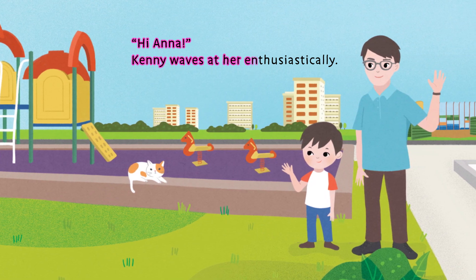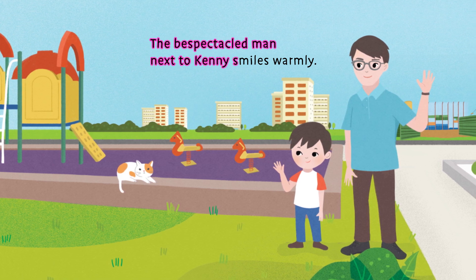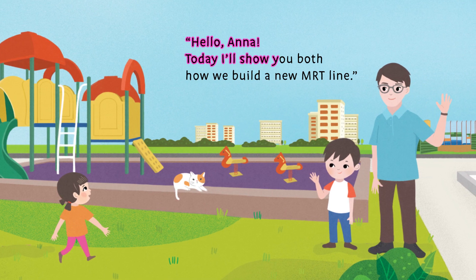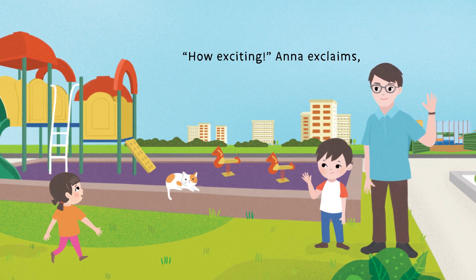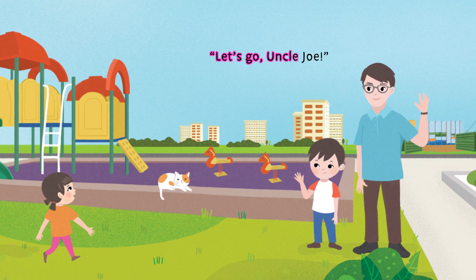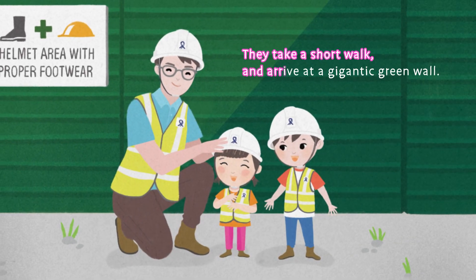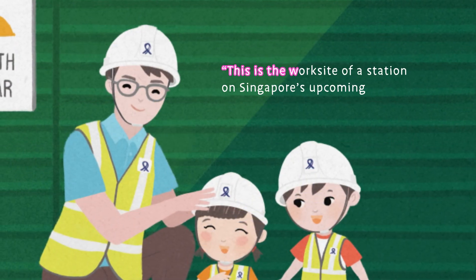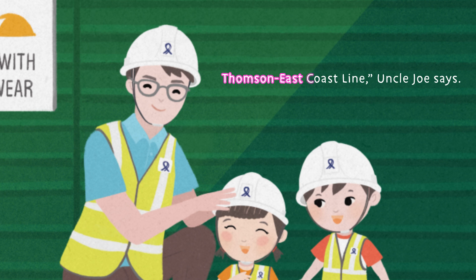Kenny waves at her enthusiastically. The bespectacled man next to Kenny smiles warmly. "Hello Anna! Today I'll show you both how we build a new MRT line." "How exciting!" Anna exclaims. "Let's go, Uncle Joe!" They take a short walk and arrive at a gigantic green wall — the work site of a station on Singapore's upcoming Thomson East Coast Line.